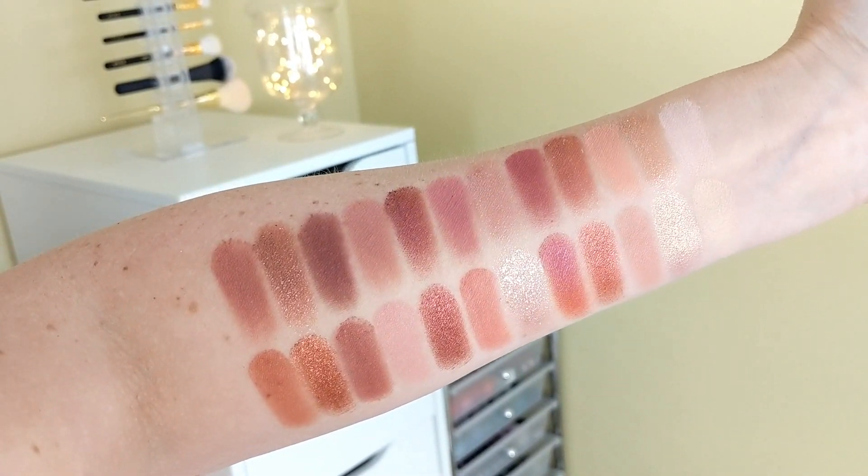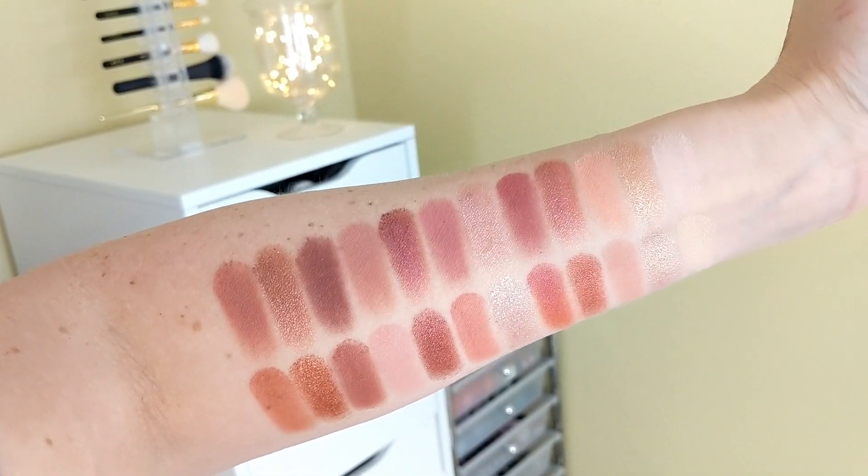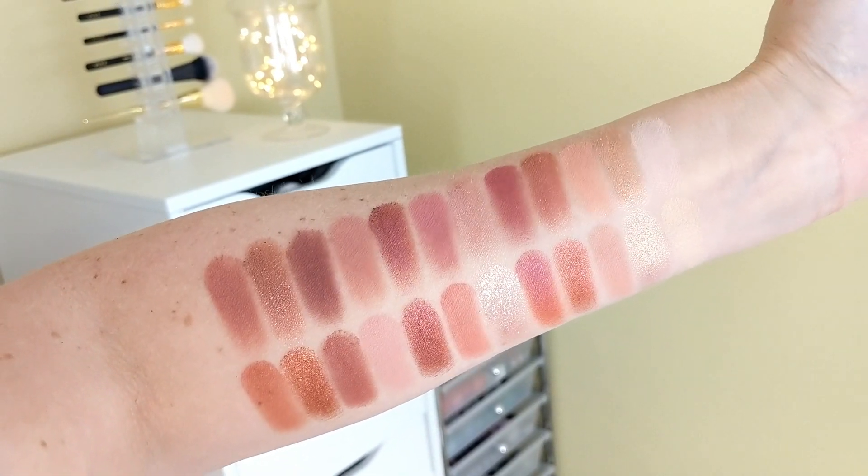The pearl shades look different swatched than they do in the pan, which is why they compare more once swatched. Keep in mind this is just for shade dupes, because the Beauty Creations palette doesn't have the unique textures — no pearly shades, no glitters, no concealer, just traditional shimmers and mattes. But if you're looking to create similar looks, it's a pretty close match. Where the Huda palette has deeper purples, the Beauty Creations has more browns and coppers, but the shades I swatched together are really very close.